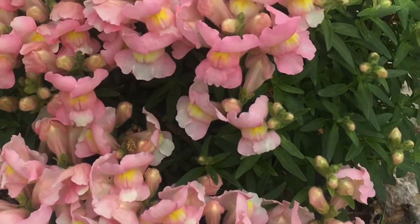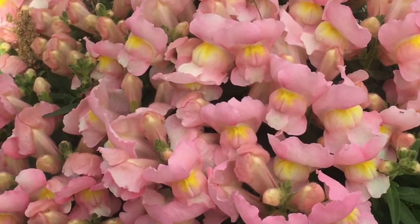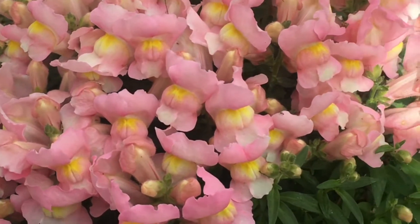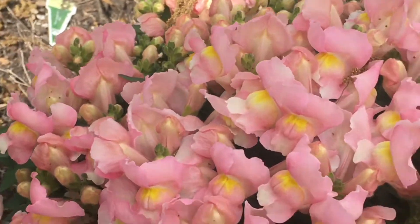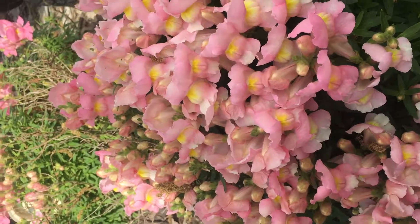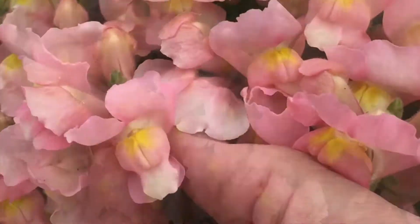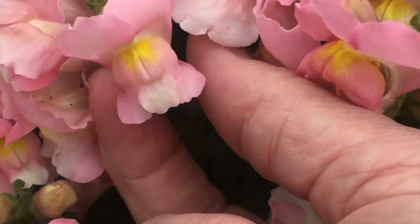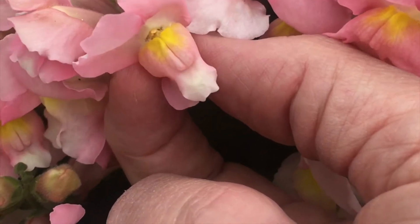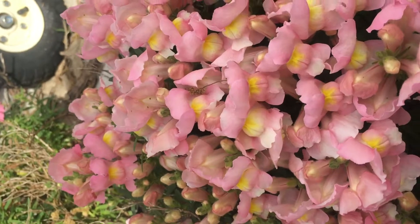My snapdragons keep coming back every year. I started with three plants and two of them keep coming back — they're just beautiful. They explode in blooms every year. I love them. I was introduced to them as a kid, when you could get hold of them and make them open up a little bit. Beautiful snapdragons.